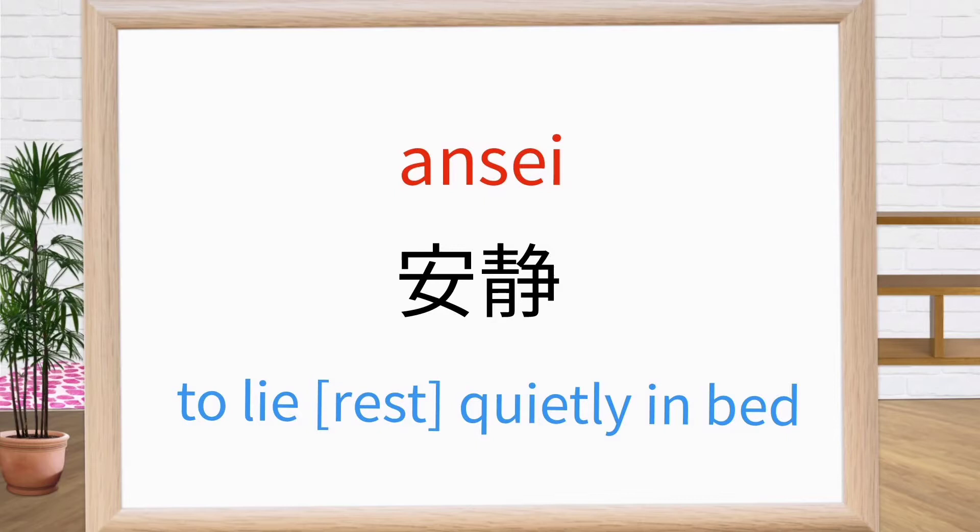This is anse. It means lie quietly in bed. Repeat after me: anse. Anse. Anse. Good.